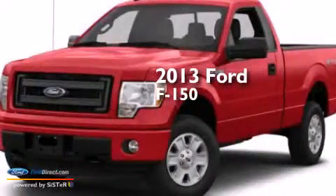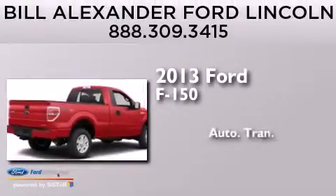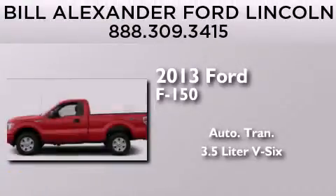This is a brand new 2013 Ford F-150. This truck has an automatic transmission and a 3.5-liter V6.